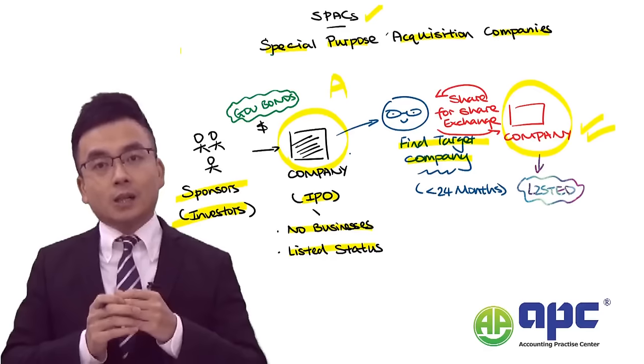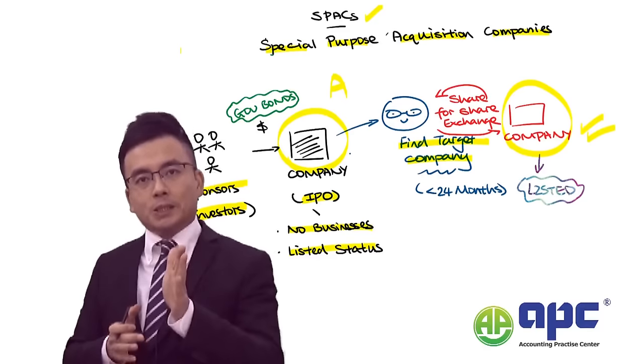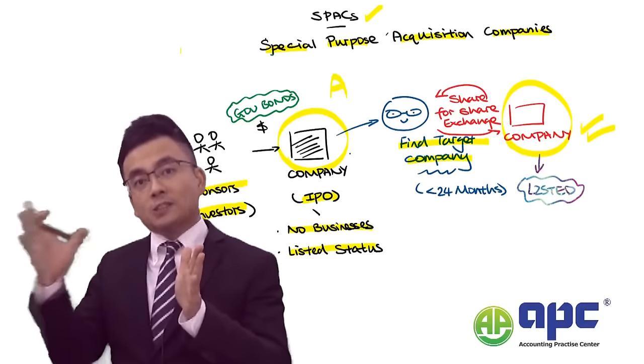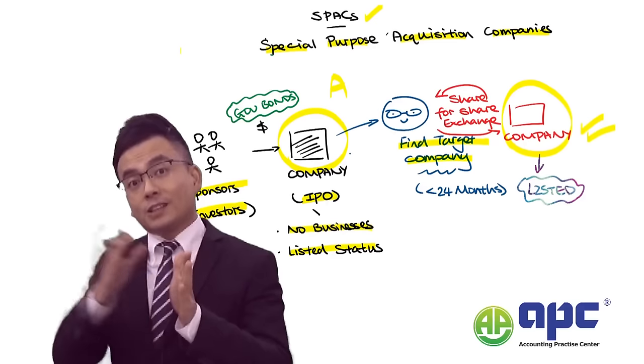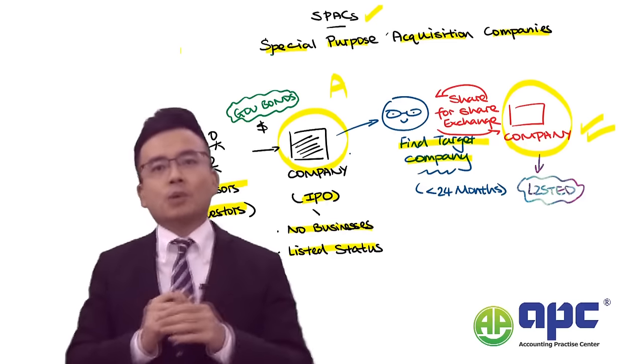In essence, Company B is now a listed company. Because Company A is the listed company, and Company B holds Company A's shares, Company B becomes a listed company — and that's how it works.